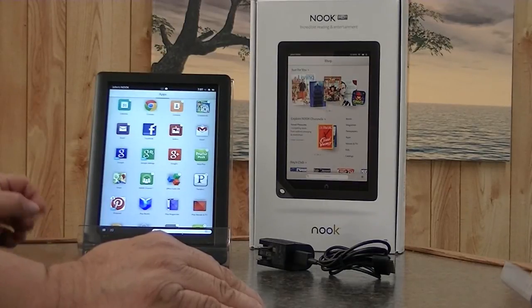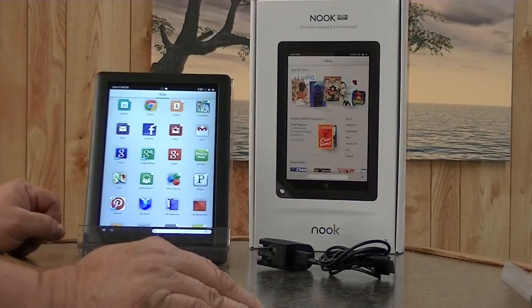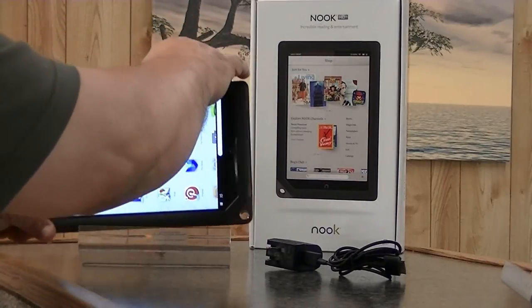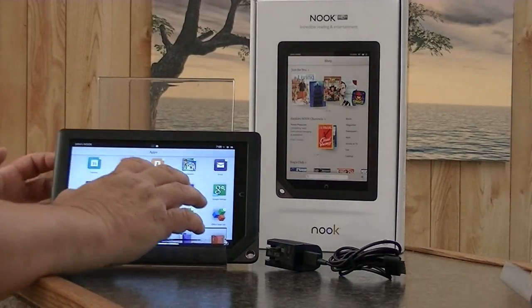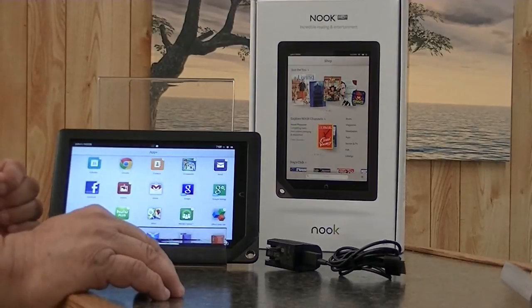The screen resolution is absolutely fantastic — 1920x1280. That is something you don't see in a tablet at this price range. It is a 9-inch screen, and it's a little deceiving; the tablet has the appearance of being smaller than it really is. I commend Barnes & Noble for the larger screen for those of us who are visually impaired, as it makes it a lot easier to navigate. And if you have sausage fingers, trying to use a 7-inch, 8-inch, or smaller tablet becomes virtually a chore.